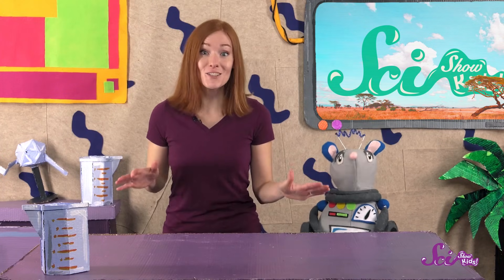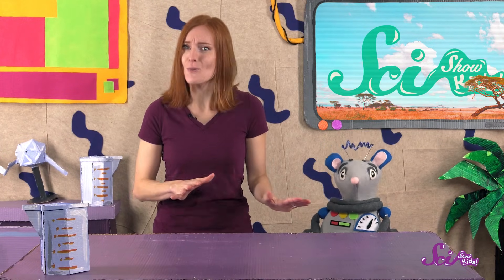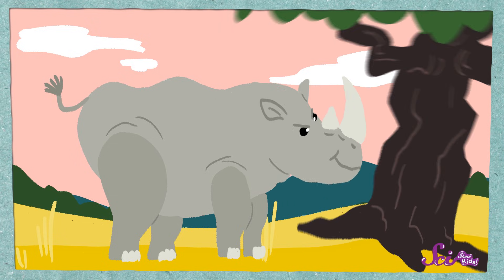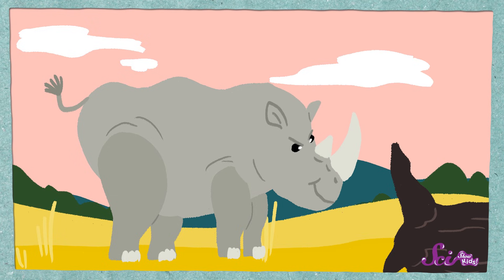And they can live for a long time! In the wild, a rhino can live between 45 and 50 years old. Rhinoceroses are also herbivores, which means they only eat plants, like fruits and grass. Some rhinos even knock down whole trees so they can get to the leaves and twigs at the top!